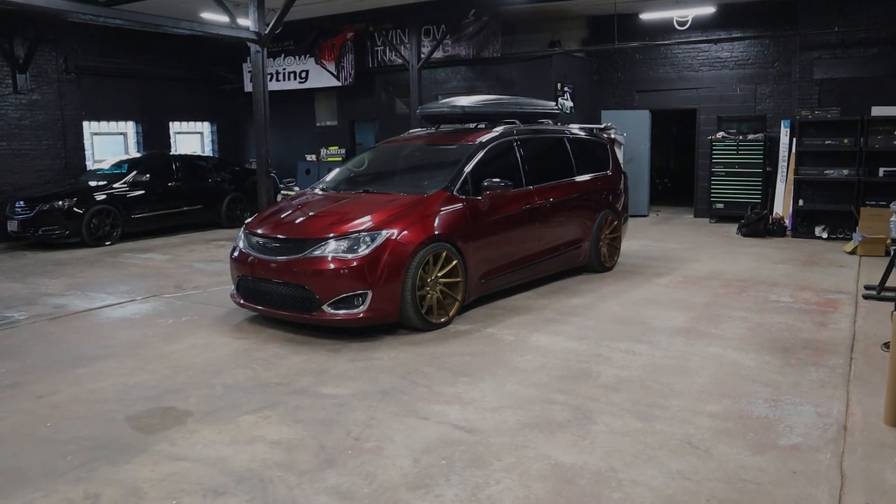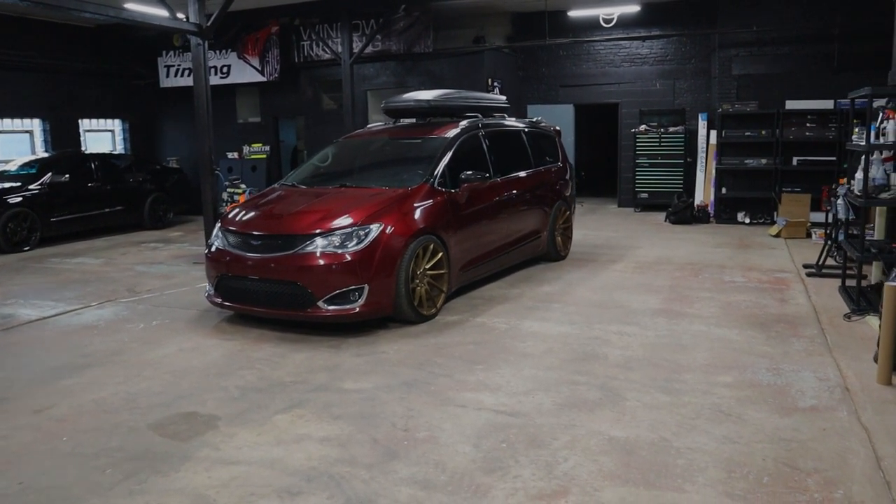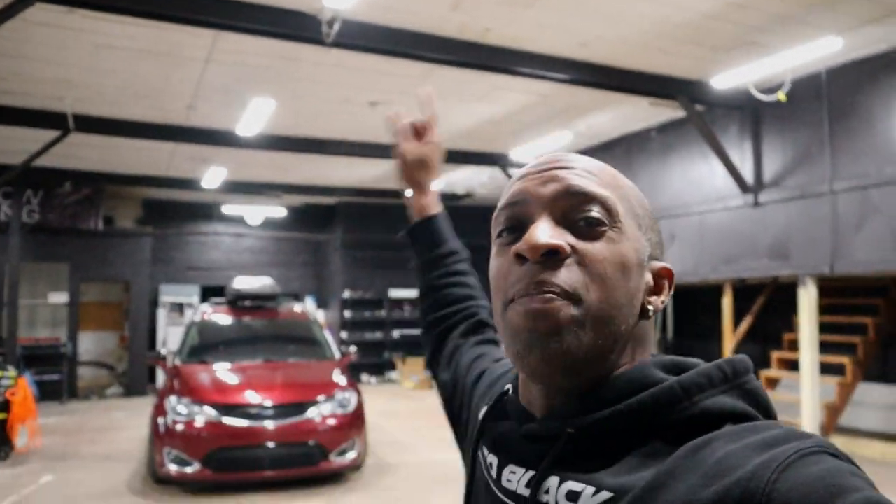My experience with the van has been awesome. Now I know it's a Chrysler product. You see so many comments from people saying it's a Chrysler, you're going to break down — but knock on wood, I have had no problems with the van so far. I bought this van with 69,000 miles, had it shipped from Oregon to Wisconsin, and it now has 115,000 miles on it. So far so good.